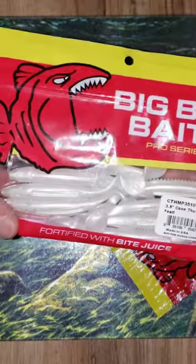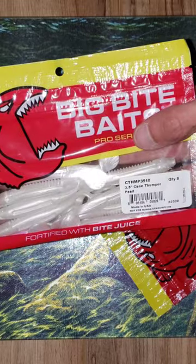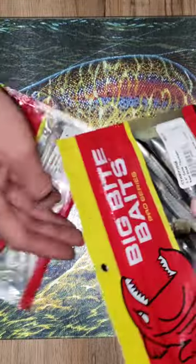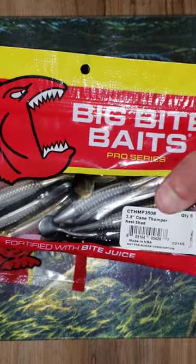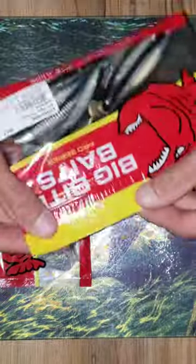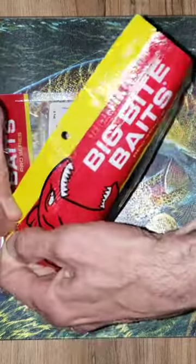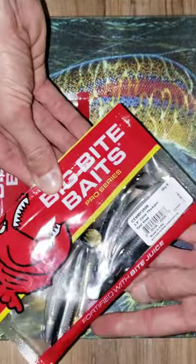Today we have the Big Bite Baits Paddle Tails. We have the Cane Thumper 3½ inch Pearls, and also the Cane Thumpers 3½ inch Reel Shadden. These guys look really saucy. Y'all know how I am about my swim baits. Let's take a peek at them real quick.